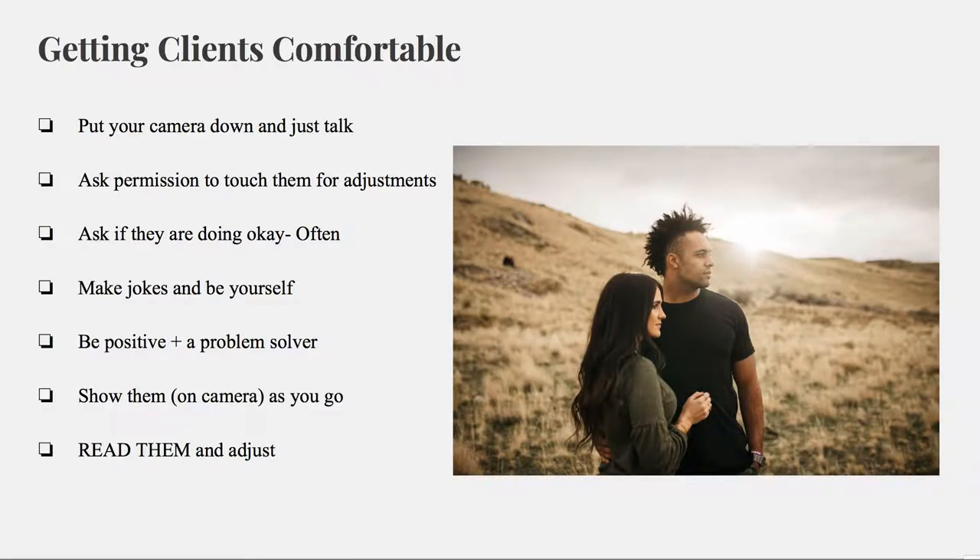Here are my top tips for getting clients comfortable. First, spend more time talking than shooting in the beginning just to get to know them better. Before you touch them when you're fixing a pose, be sure to ask permission. Consent is super important. If you want to fix their hair, walk up and ask, is it okay if I touch your hair real quick? And then they'll say yes, and I promise they will be more comfortable with you.